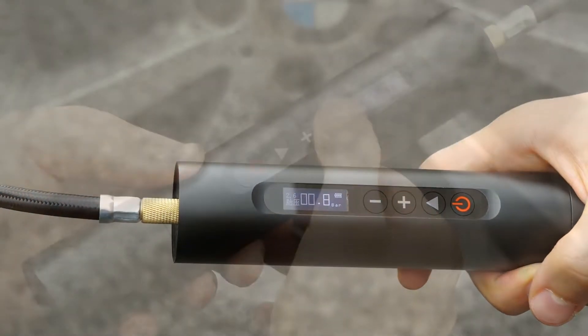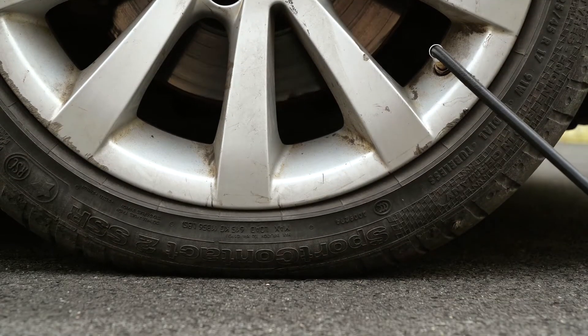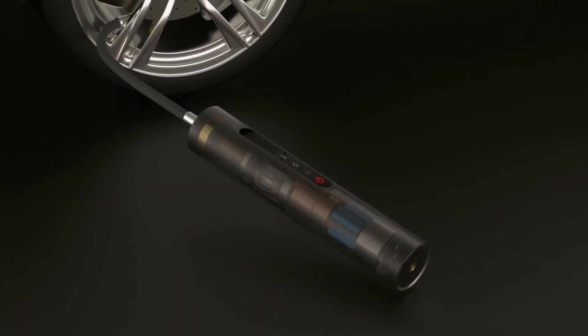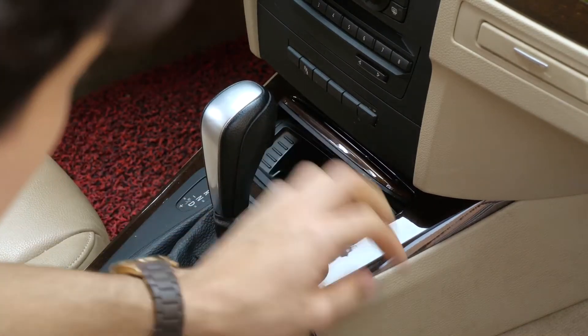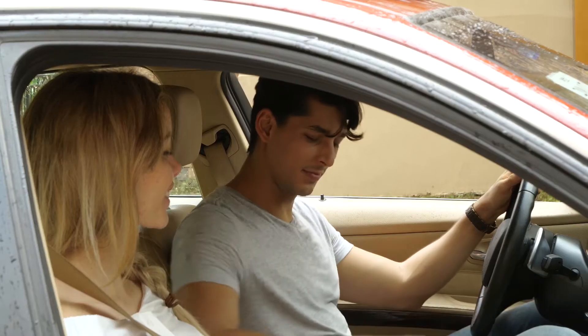NorthShare features a self-illuminating dot matrix OLED display with capacitive touch. This smart device monitors the tire pressure real-time and stops automatically when it reaches the preset value. When the batteries run out, it also can be powered directly from a 12-volt power supply, such as the cigarette lighter socket.